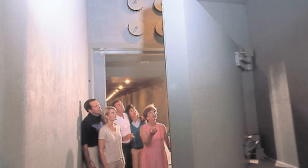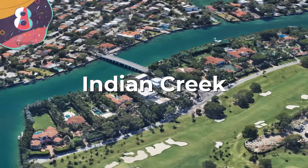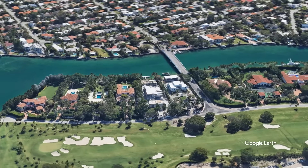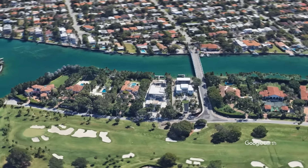Today, the Greenbrier Bunker is no longer a secret and has been decommissioned as a government facility. The space is now open for public tours, allowing visitors to explore the once-classified site and learn about its history.